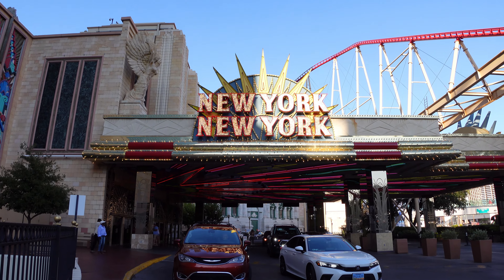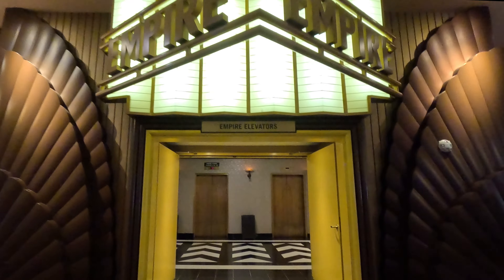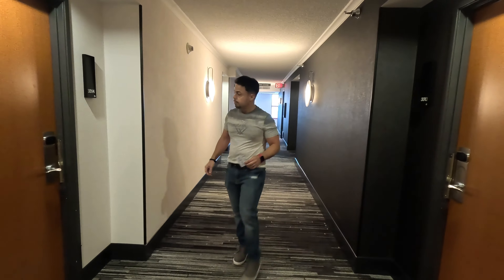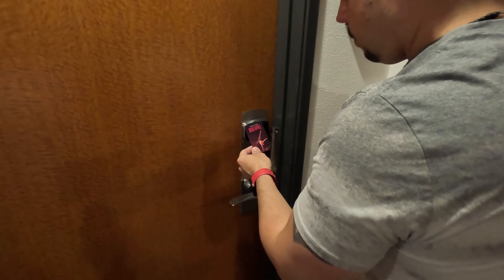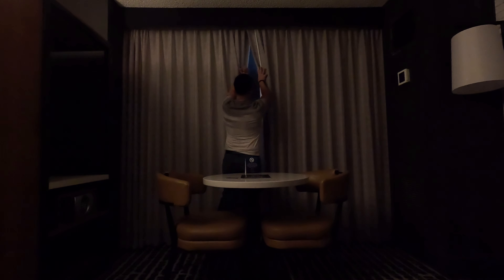We're all checked in. First impressions coming into the resort — super busy. It looks like there is a lot of things to do here, so we're super excited to show you guys around. But before we do, let's continue the video with the official room tour.